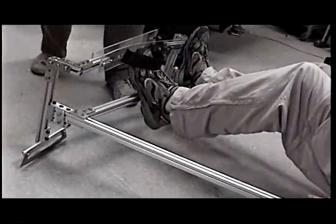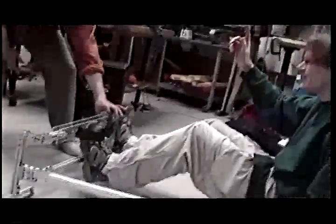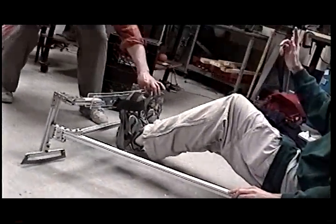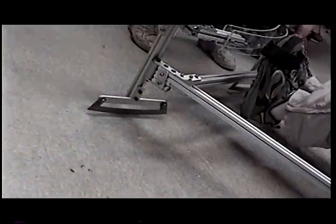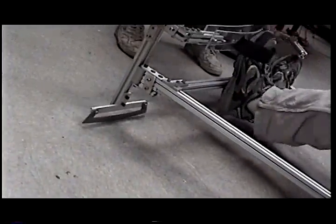And how do you steer this thing? It turns by: if you want to go upwind, you simply push out. And if you want to go downwind, you pull in. Show me that one more time. In, out, in, out. Excellent!